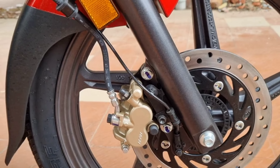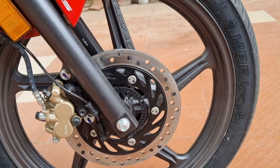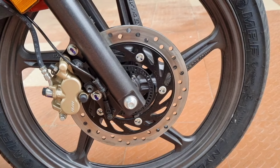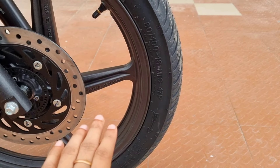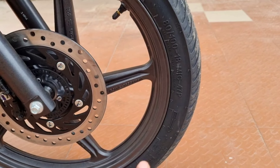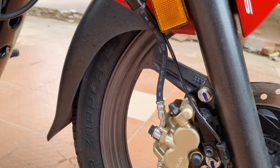Nissan dual piston brake caliper, front disc is a 240mm disc brake — the same size as the SP125. Front tire profile: 80/100 section tubeless tire and 18-inch alloy wheel. MRF company Nilo grips tyre provided.